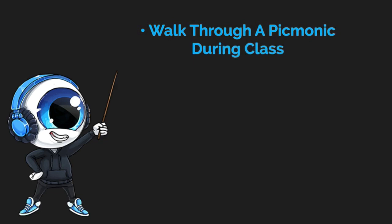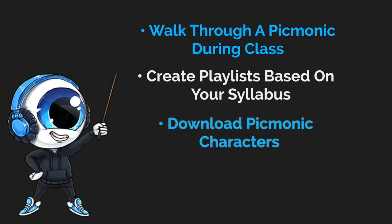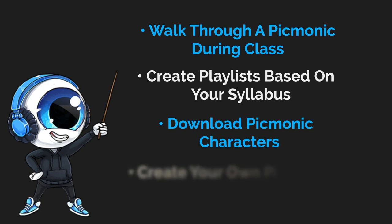As an educator, there are many options we have to help you increase classroom engagement. For example, walk through a Picmonic during class, create playlists based on your syllabus so your students can follow along, download Picmonic characters and use them in your PowerPoint slides to make your lectures more exciting, and you can even create your own Picmonics so your unique teaching style and syllabus are covered. I've used it at two different universities with different large groups of students and enjoyed it quite a bit.